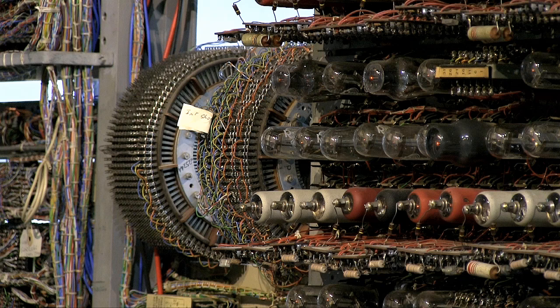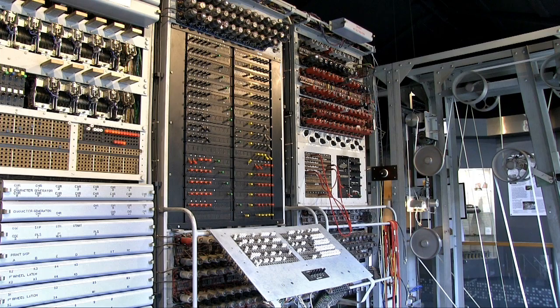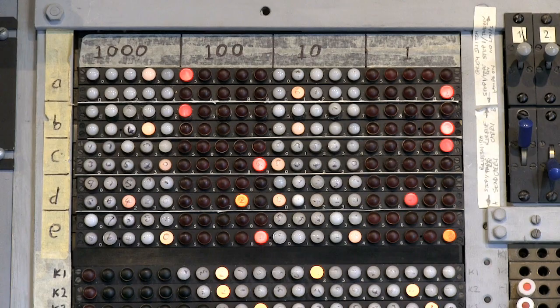While Colossus is programmable, it's not a general-purpose computer. Rather, it was developed solely to help decipher encrypted German high-command messages. Specifically, Colossus was used to determine the settings of the Lorenz encryption machine that the Germans used to scramble each secret communication.